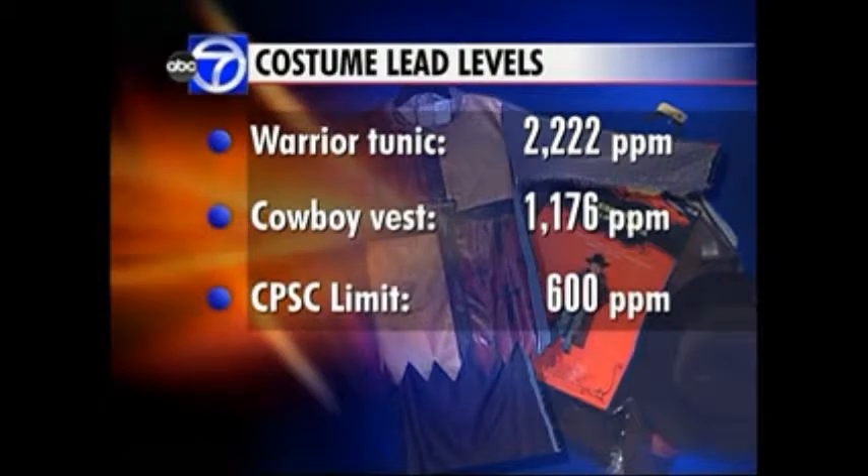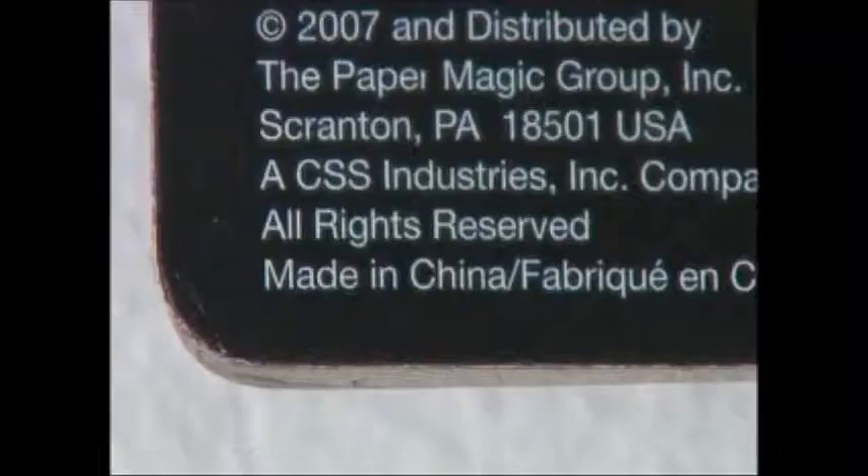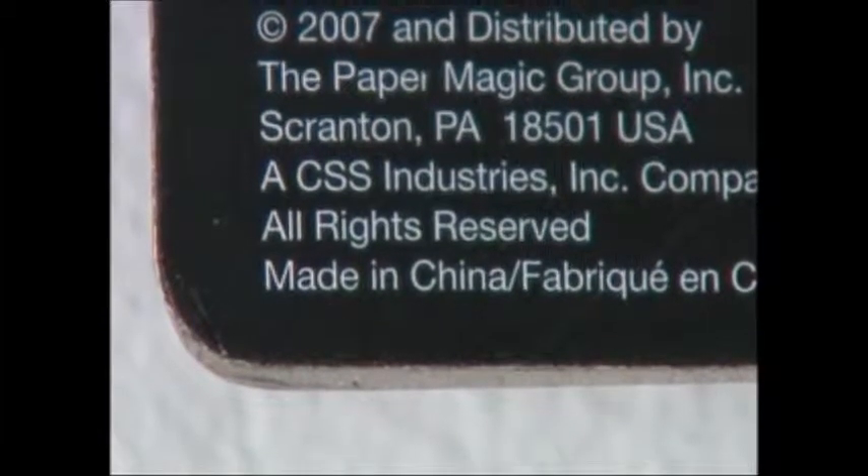The Consumer Product Safety Commission bans any surface coating containing more than 600 parts per million. Both products were made in China.